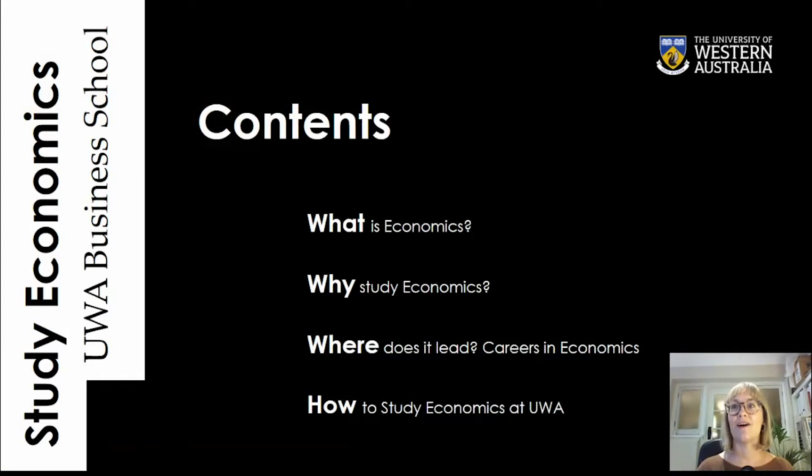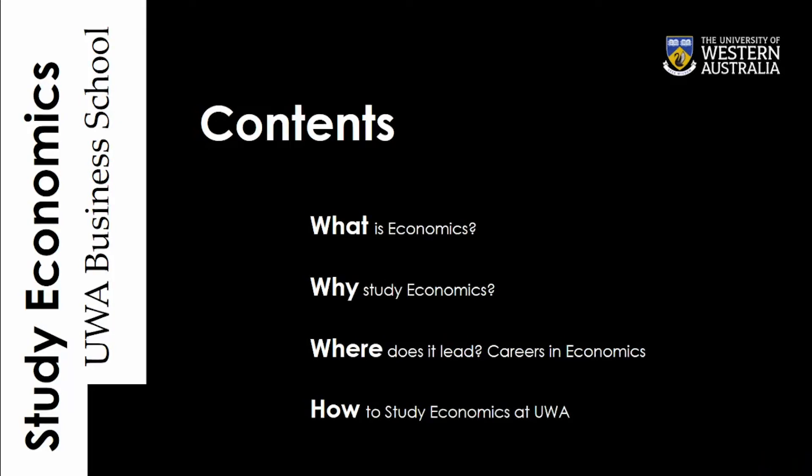Here's a little outline of what I'll be talking about in this video. It's broadly based on the sort of questions we tend to get on open day. The first one is: what is economics all about, what do economists do, and why should I study economics? Closely followed by where does it lead and what are some jobs I might get? And then how can I study economics at UWA.